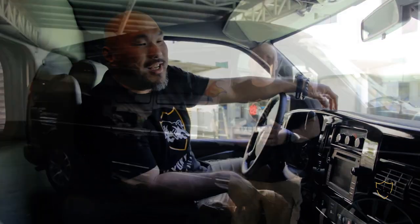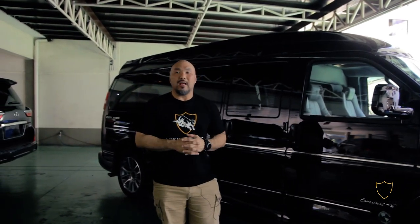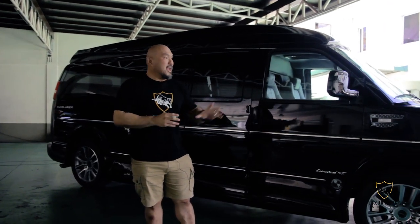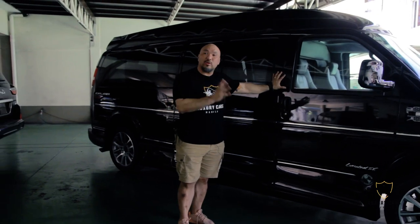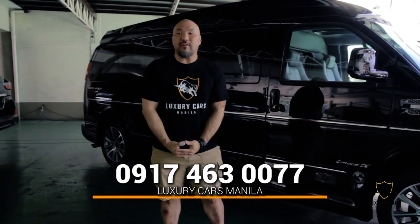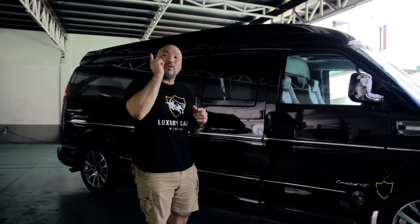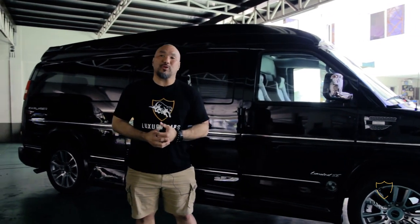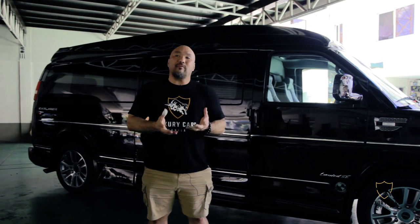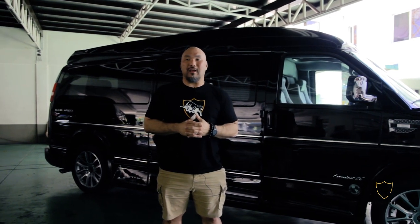We sell this van with TV+, so a lot of you who are stuck in traffic don't have to miss the news. That is basically this 2020 GMC Savanna Explorer Limousine van — the most luxurious van on the road nowadays. This is priced to sell and available exclusively at Luxury Cars Manila. If you're looking for a van, please give us a call at 0917-463-0077 and we can demo this amazing van for you and your family. Whether you're looking for luxury cars, bulletproof cars, or any vehicle accessories, give us a call at Luxury Cars Manila — we're here to serve you.